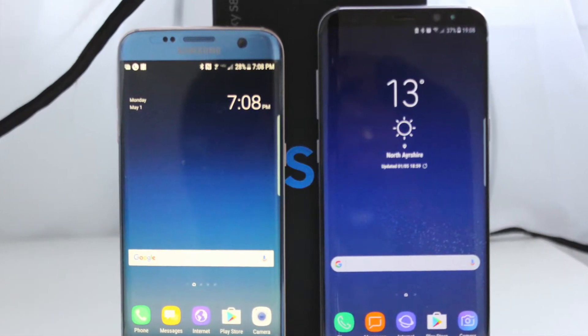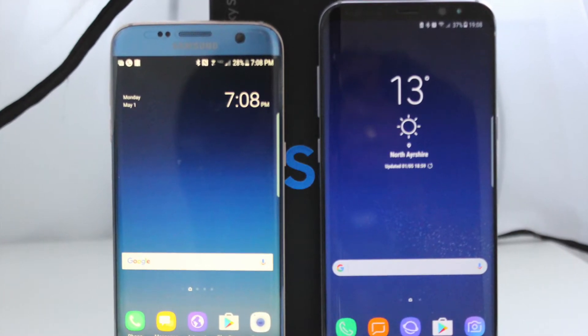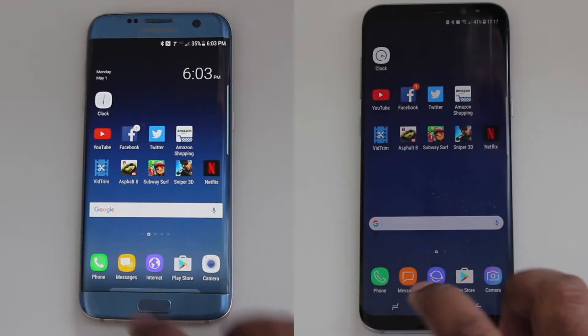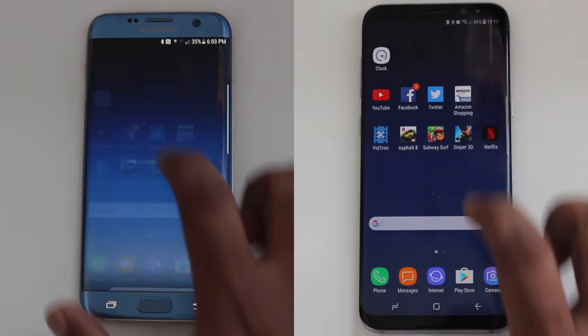I have the Exynos version of the Galaxy S8 Plus and the Snapdragon version of the Galaxy S7 Edge. I have no apps in memory.